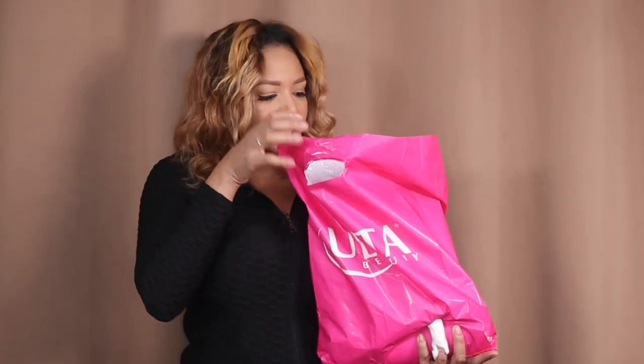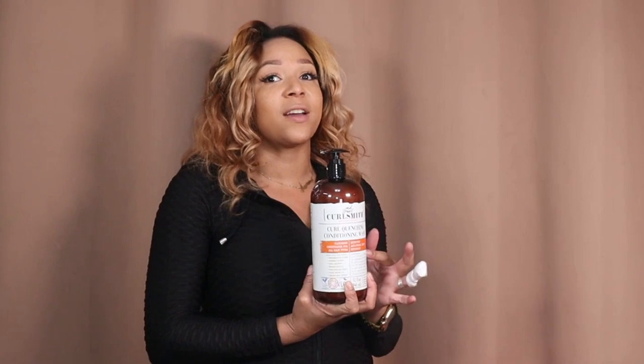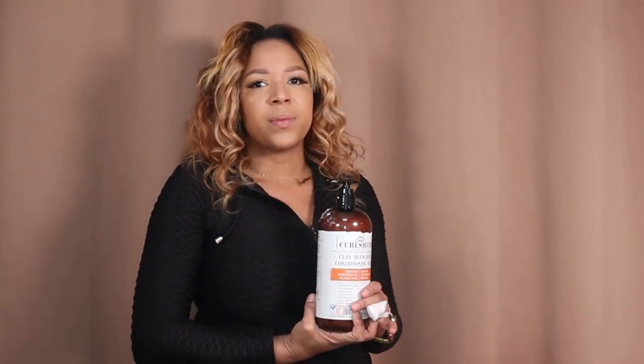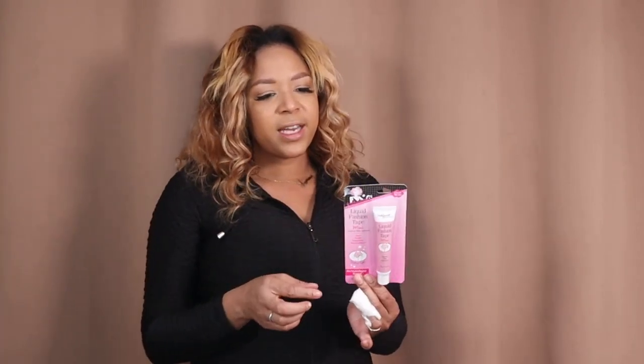I went to Ulta and got my hair done, and since I had a bunch of points I was just buying stuff. I got the Pattern microfiber towel — it was $20 and I finally broke down and bought it. I also got Kristin Smith conditioning co-wash, which is literally the best co-wash ever, and it was on sale for $32 down from $60. I got liquid fashion tape because regular fashion tape moves on me. And I got a cute little hair clip — I had it on while I was getting my hair straightened and thought it looked really cute.